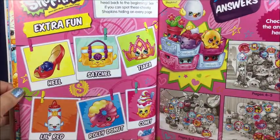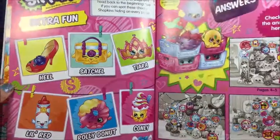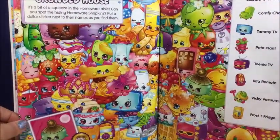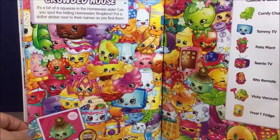You can go back to the beginning and see if you can spot these cheeky Shopkins. Here's another one — Crowded House. Looks pretty awesome. Look at all those Shopkins!